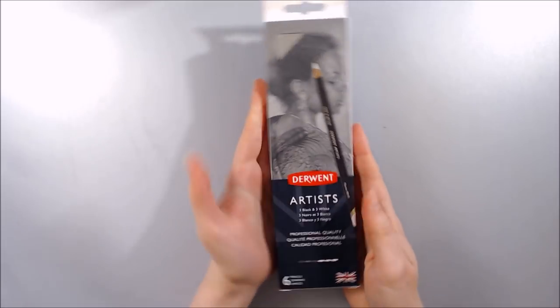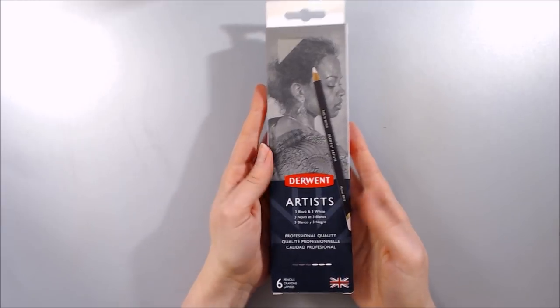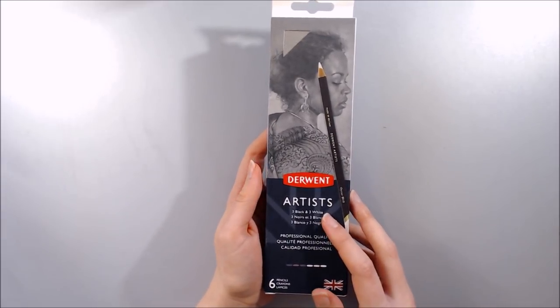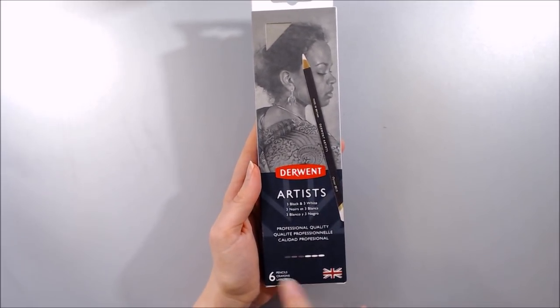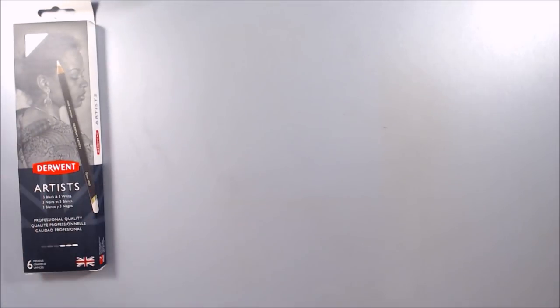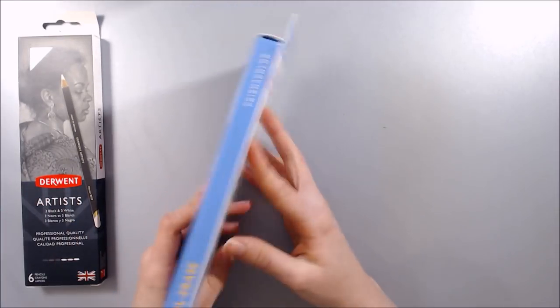Moving on, I've bought myself some refills of a few things that I was running low on. First off we have the Derwent Artist Black and White set- a small set of six coloured pencils containing three different tints of white and three shades of black. I also bought another pack of 24 Prismacolor Col-erase colour pencils, as my most used colours are wearing down quite considerably.